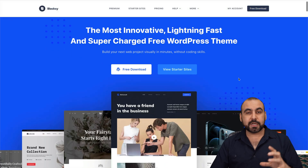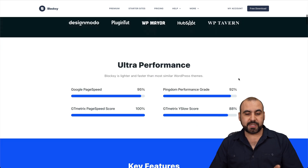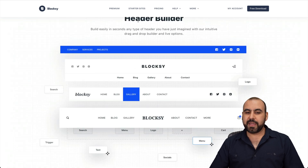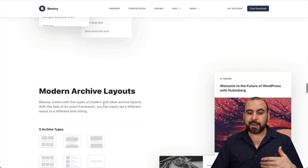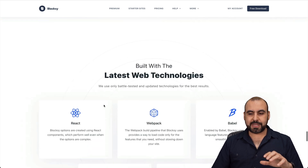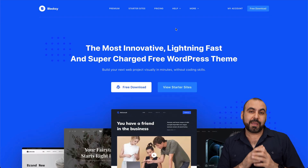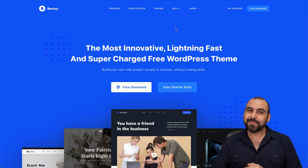The next one is Bloxy, which provides blocks for your WordPress themes. You can use it standalone or alongside Gutenberg, Brizzy, Elementor, or Beaver Builder — it complements other builders. You've got pre-built blocks for headers, footers, homepages, and different sections. The main thing I like most about Bloxy is that it works alongside other builders. Those are the 15 tools I recommend you check out for 2024.